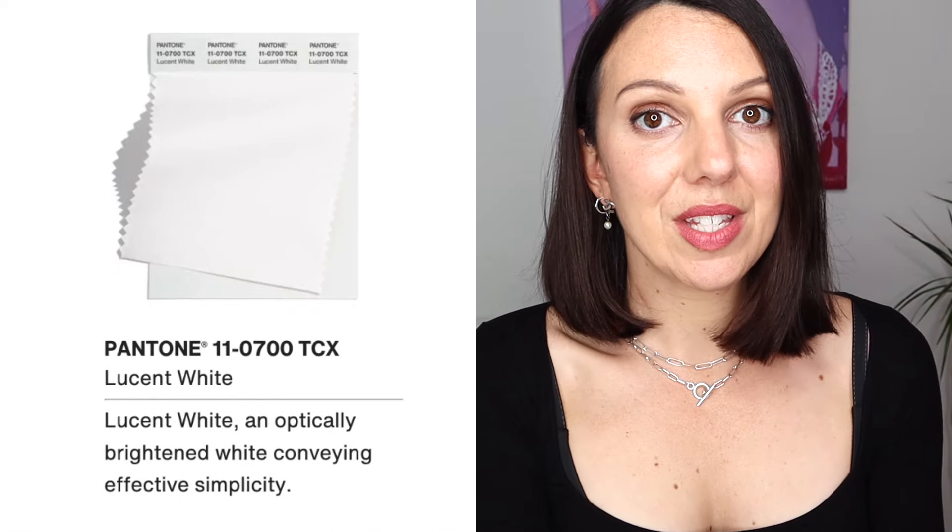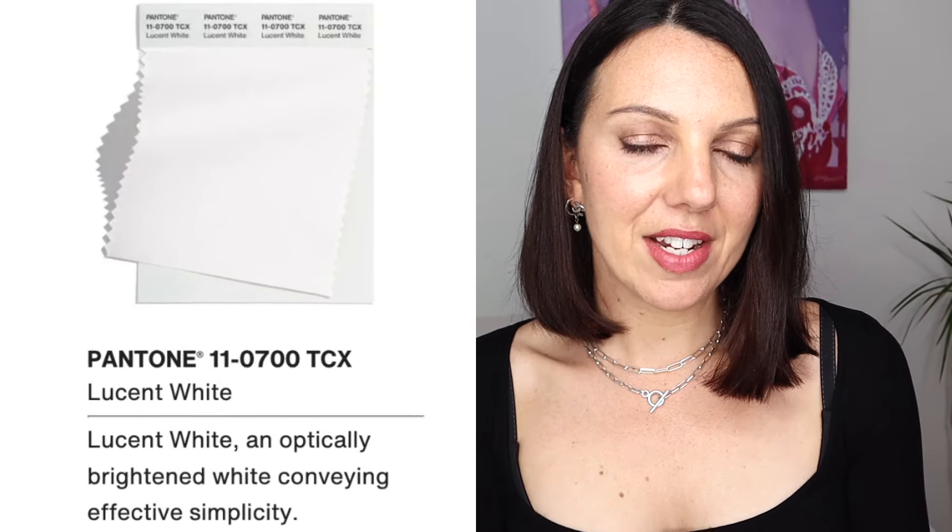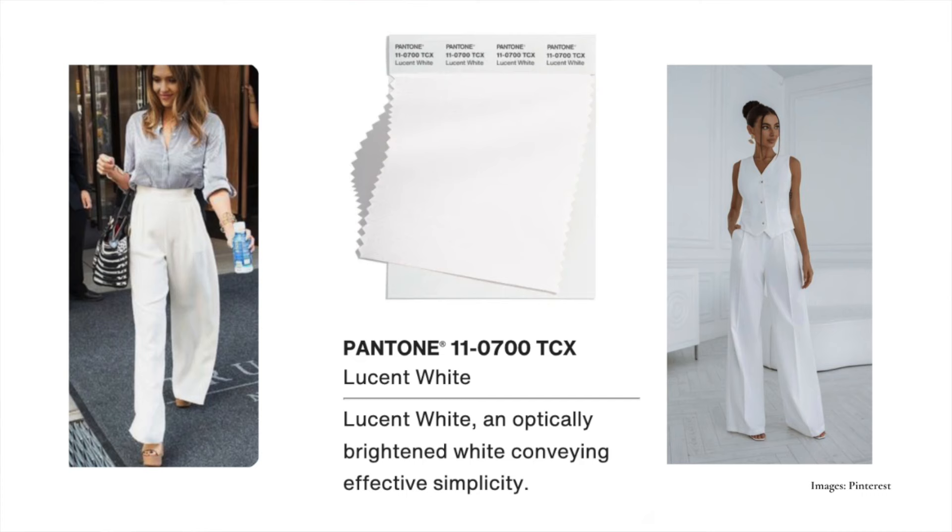Then we have Lucent White — an optically brightened white conveying effective simplicity. White is on the cooler side of light neutrals; it's definitely not cream, there's no hint of yellow in this at all. Even though it says optically brightened, I see a touch of softness in this. So I would say either a winter or a summer could wear this — possibly a cool summer rather than the softer summers, as softer summers really need to lean into a softer white.